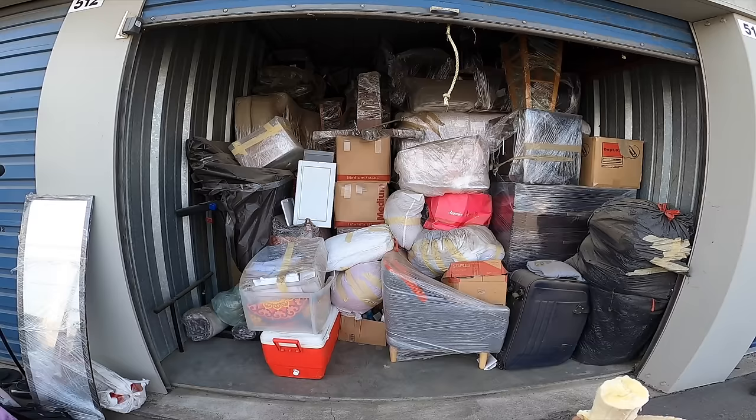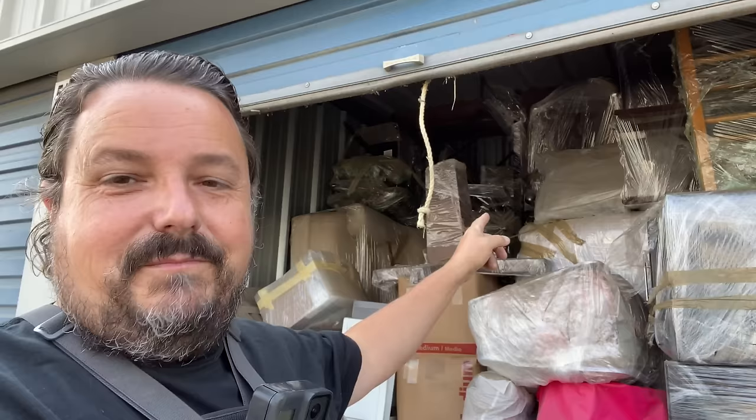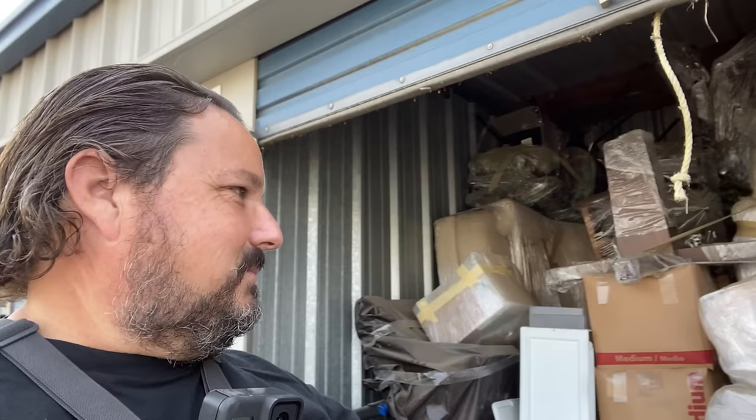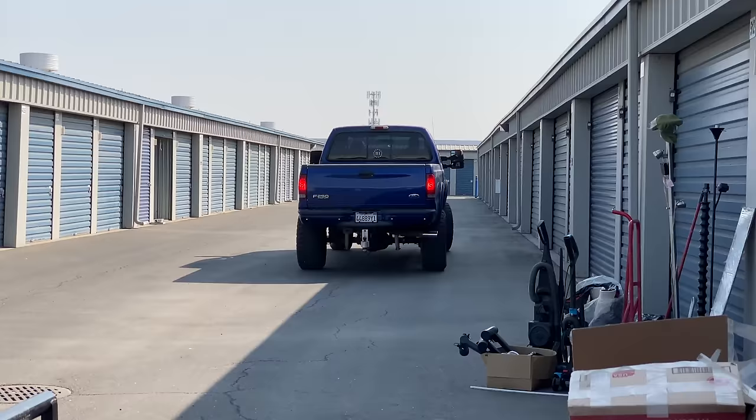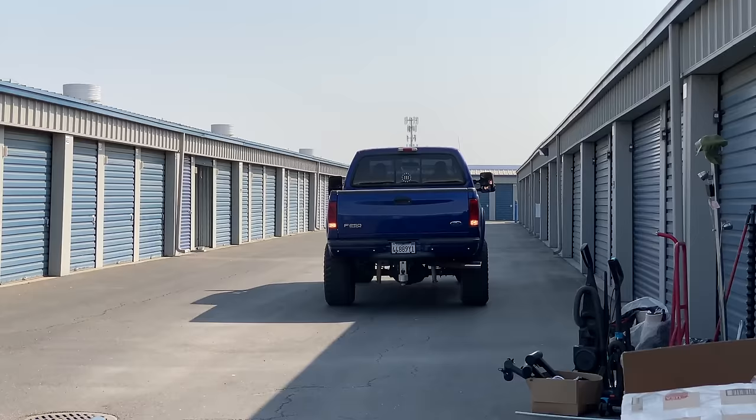You know what would be funny? If I pull the mattresses out — there's probably a bed frame in here too — set it up, find a blanket, I'm sure there's a blanket in one of these garbage bags, lay the blanket down, get inside that bed, and then when Mike pulls it back I'm sleeping. I think that'd be pretty funny. I just don't want to work that hard. Someone got an upgrade — might have to keep that.